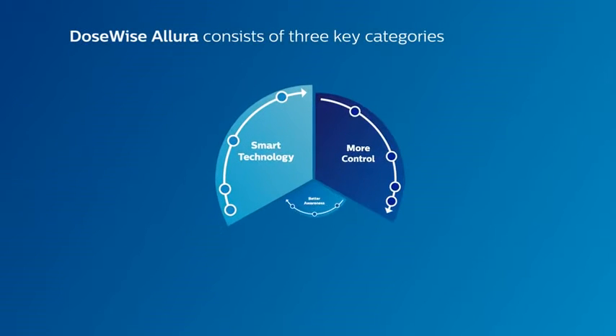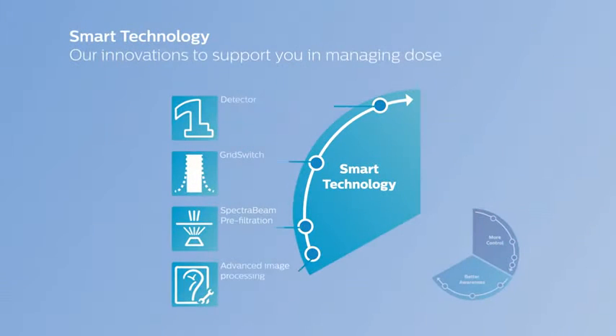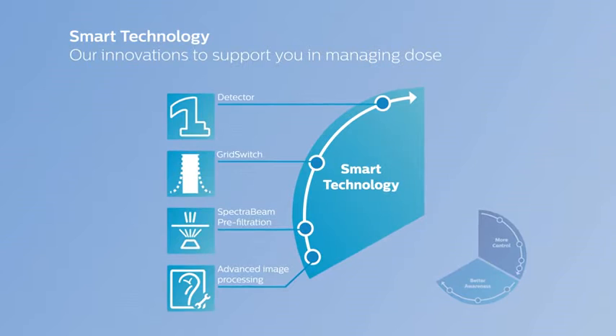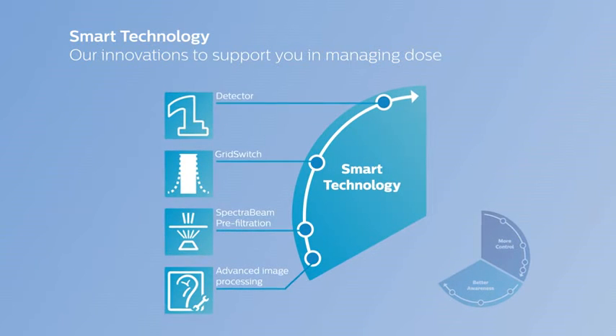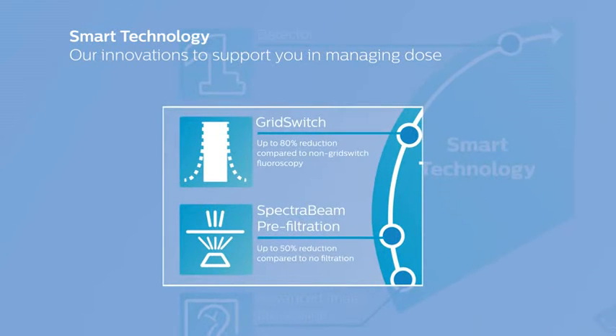DoseWise Allura consists of three key categories. The first category is smart technology. DoseWise Allura's unique dose management capabilities are made possible by a variety of proprietary technologies developed by Philips.